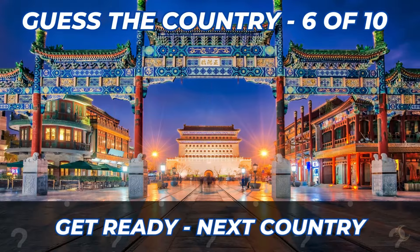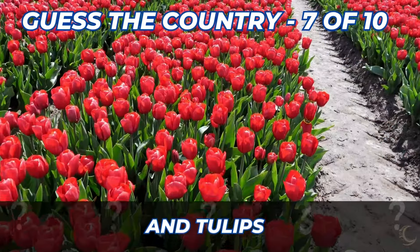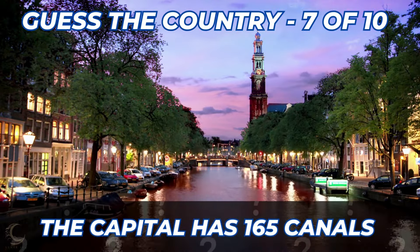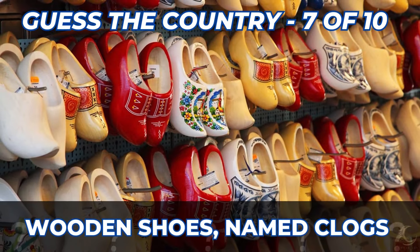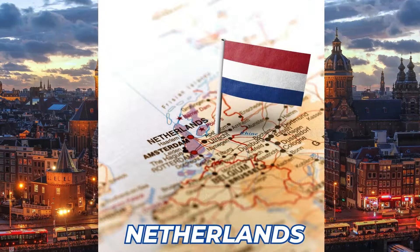Here are the clues for the next country. The country is known for its windmills and its tulips. The capital has 165 canals. They have wooden shoes named clogs. Home to the Van Gogh Museum. Here's the answer — the Netherlands.